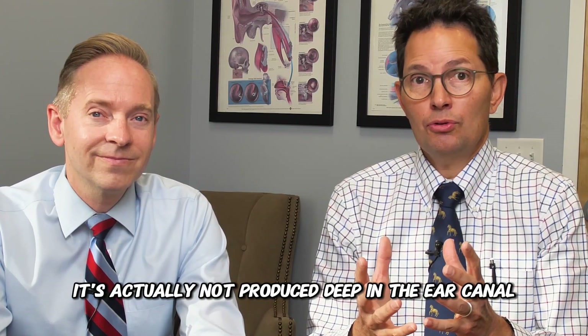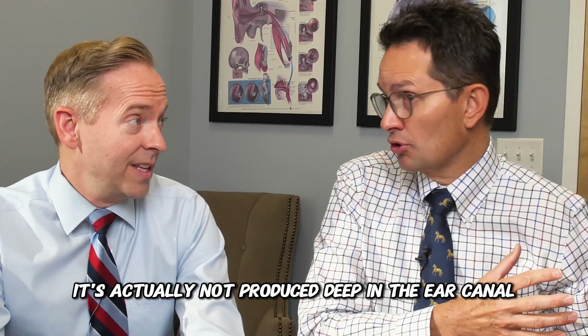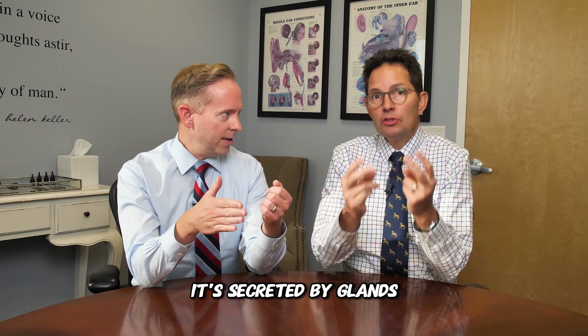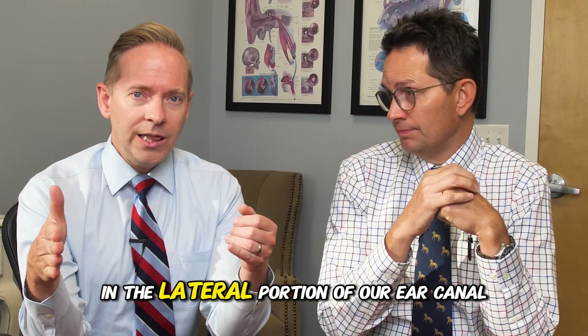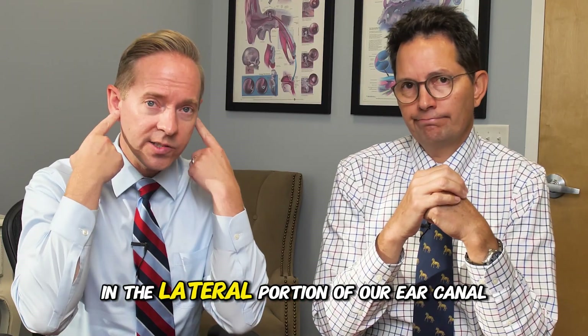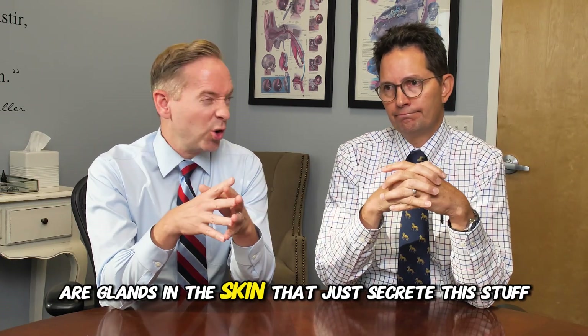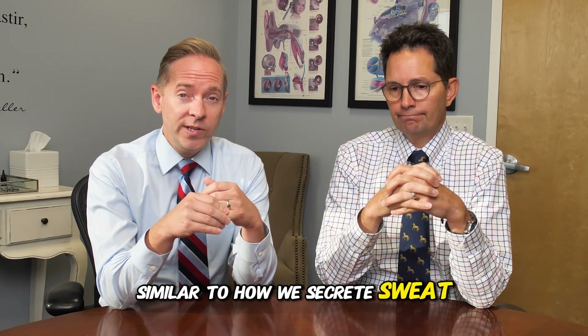It's actually not produced deep in the ear canal. People are curious — where does it come from? It's secreted by glands, two different types of glands, in the lateral portion of our ear canal. So towards the entrance of the canal, there are glands in the skin that just secrete this stuff, similar to how we secrete sweat.